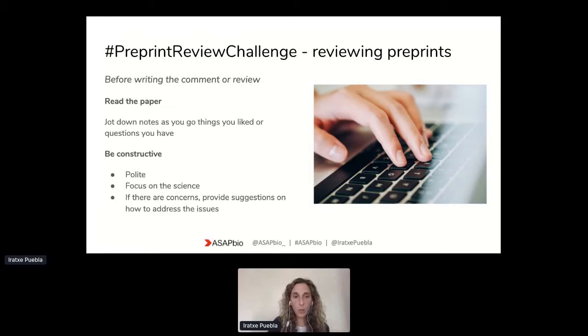One thing we would like to ask is that once you receive the preprint information and groups, you prepare by reading the paper in advance. This is useful to get ready for it. As you read it, it can also be helpful to annotate some comments or questions you may have about the paper for yourself — these can help fuel the conversation on the day.